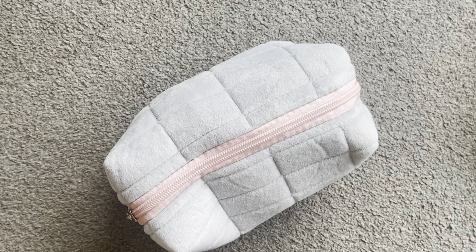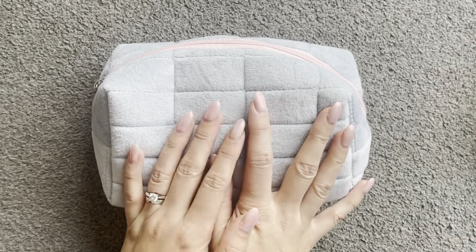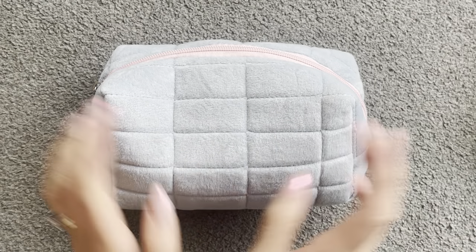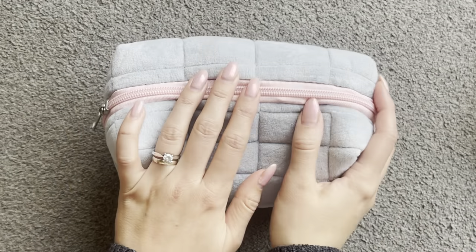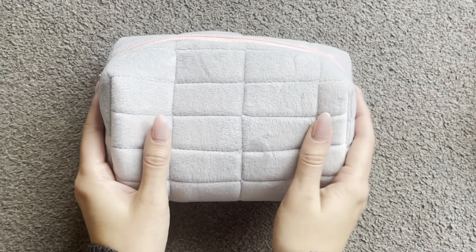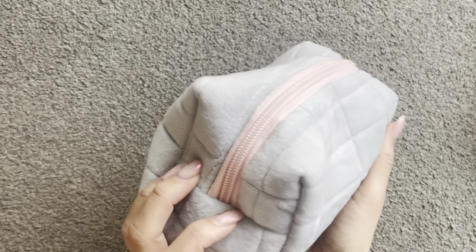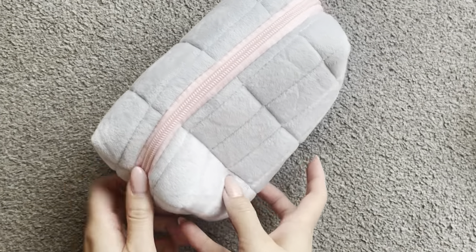Hi everyone and welcome back to another video. I wanted to do a little extra video this week and I thought I would show you what's in my pencil case. This was actually from AliExpress and it's so soft and kind of a little bit fuzzy, but I really like it. I think it's super cute and I love the size of it as well.